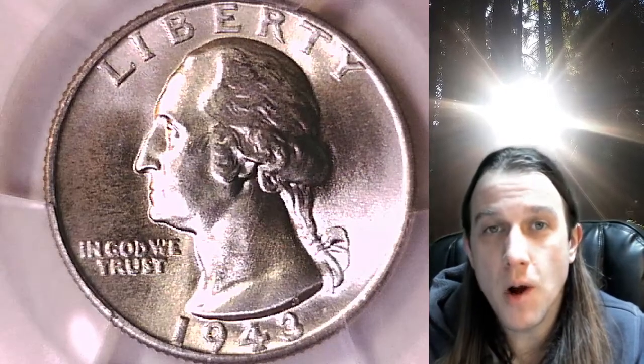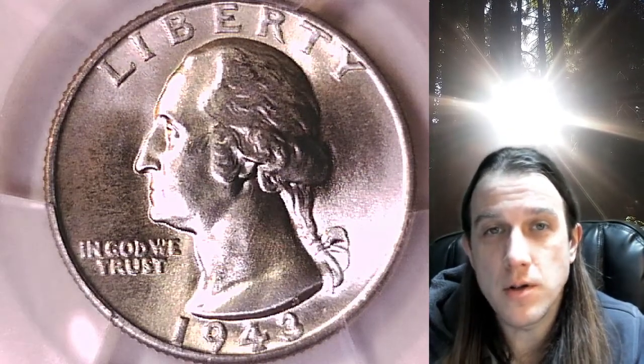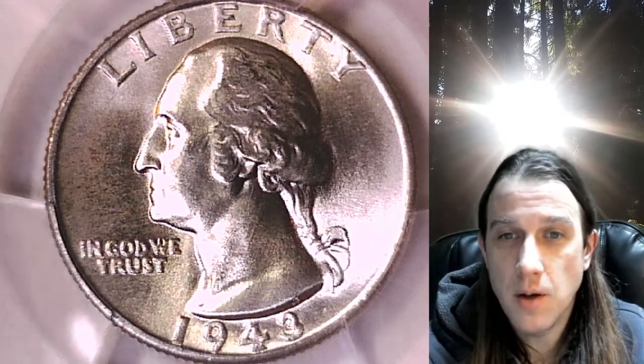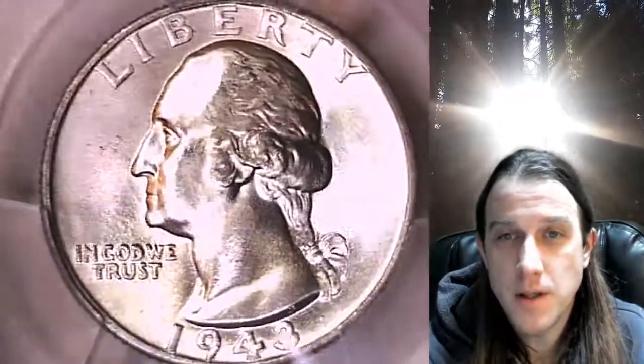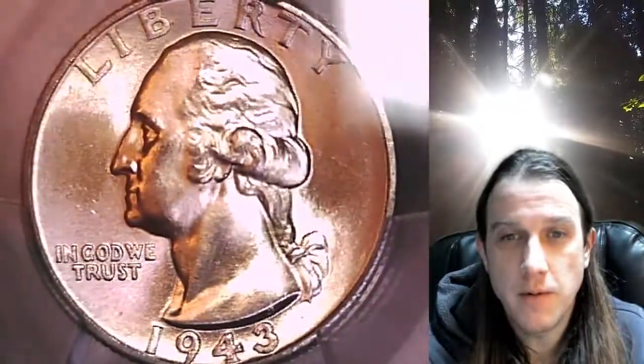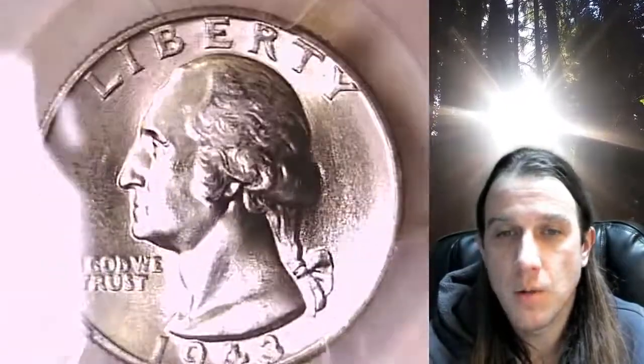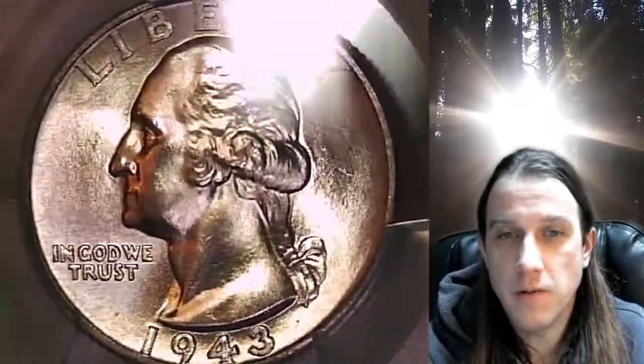Hello again everyone and welcome back to Time Traveler's Coin Exchange. The next coin that we have here is a 1943 Washington quarter. This one is a business strike coin from the Philadelphia Mint. It has been graded by PCGS and they graded it Mint State 65. We'll take a look at Washington here on the front of the coin and we'll take a look at the reverse.